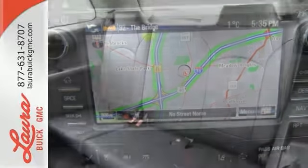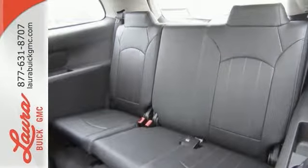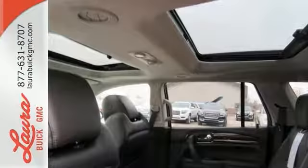Power rear liftgate, rear vision camera, and remote vehicle start. No matter the moment, make the most of it with this Buick Enclave. Test drive it today.